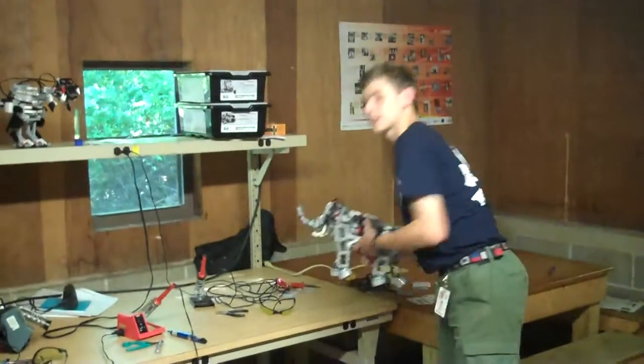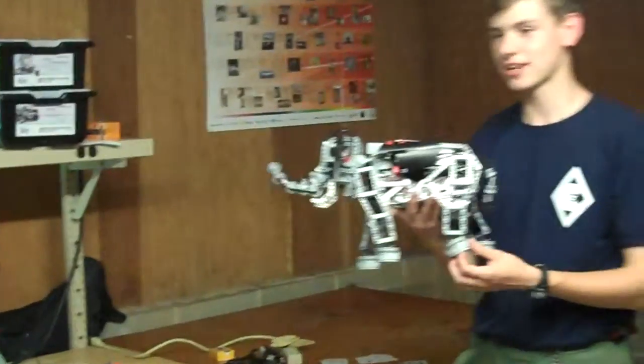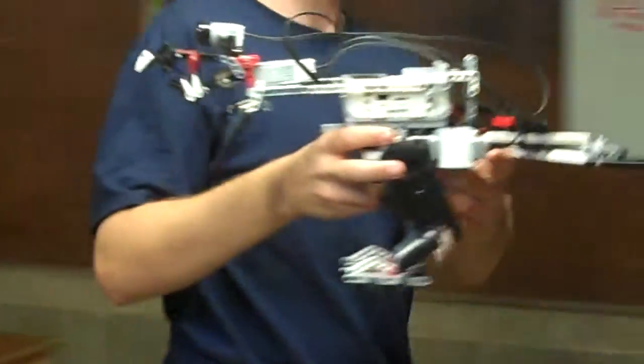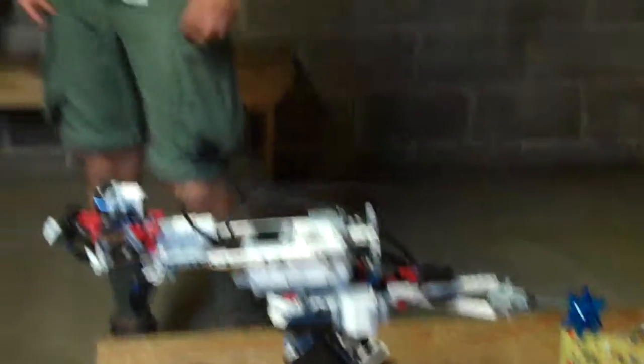The kits allow us to build things like this elephant, which does not work right now because the program isn't working and I need to figure out why. And also very cool little dinosaurs, which we have not programmed yet, but it's just really cool to look at and admire — and we have cameras on them.